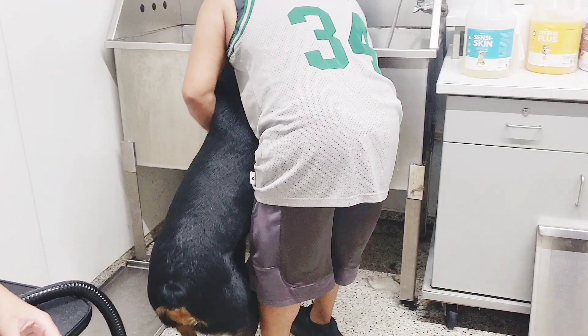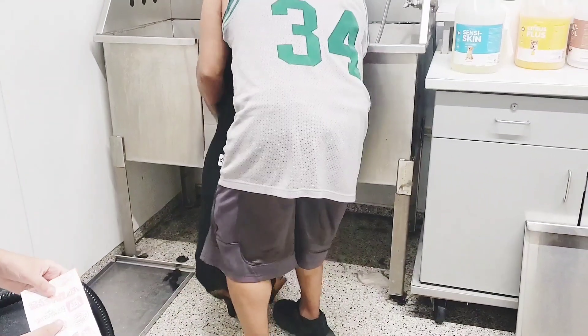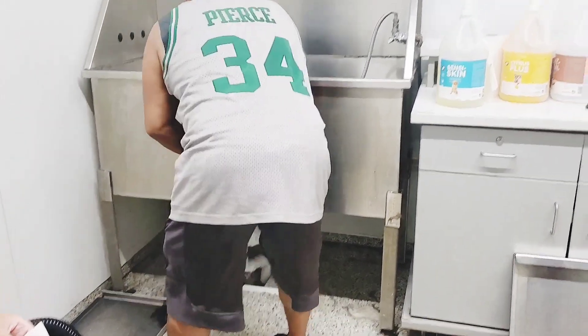So this was our amateur mistake of trying to lift Roxy into the tub. We learned later on that there is a ramp and there's also another piece that closes the opening of the tub.